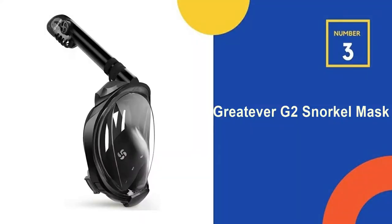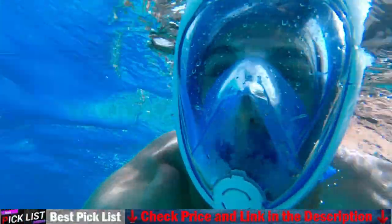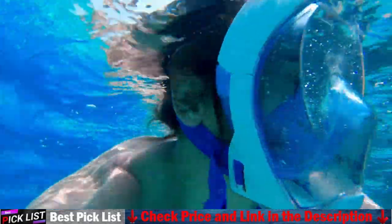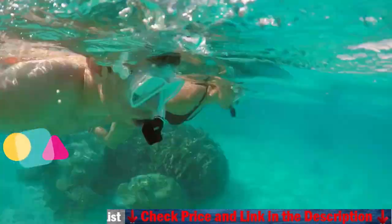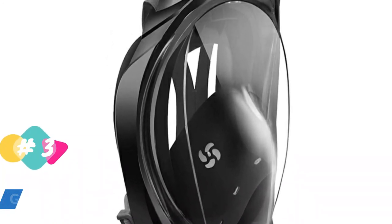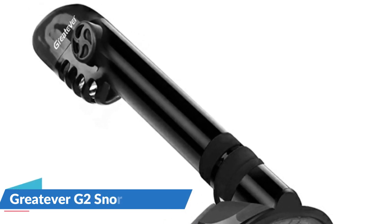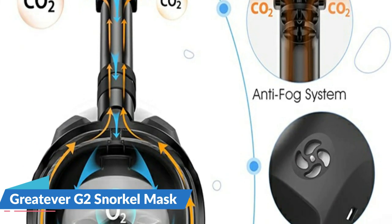Number 3 in our list is the Greatever G2 Snorkel Mask. The full-face snorkel mask is made of high-quality silicone, and the entire mask is fully wrapped to achieve a leak-proof effect. The silicone layer inside the mask directly isolates air from the nose and mouth, so heat air does not easily condense on the mirror surface. This snorkel mask adopts a transparent flat lens made of high-definition premium resin, preventing distortion and eliminating dizziness underwater. It also includes a removable action camera mount.